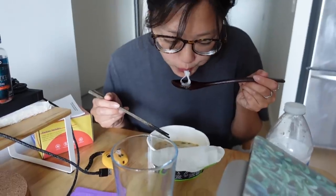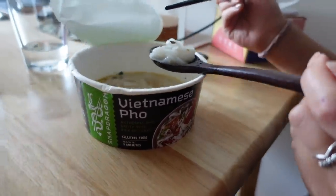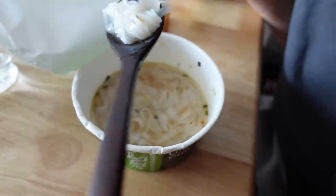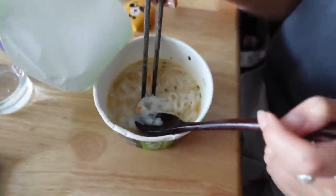Viv is eating instant pho from Costco — she's hungover. Just know that that was not a part of the video.